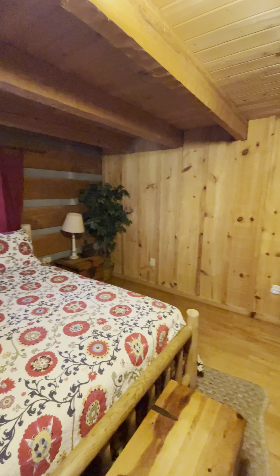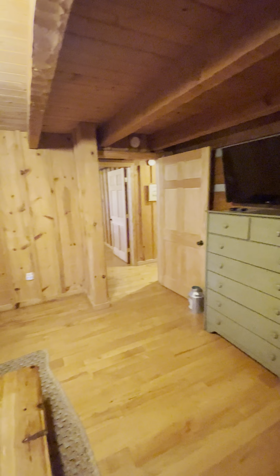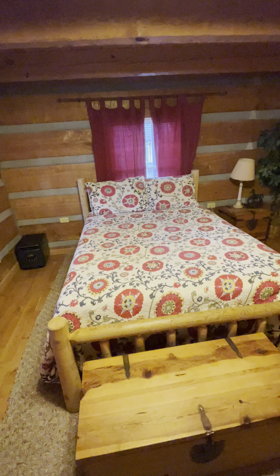Same thing in this bedroom. This bedroom is more than big enough to have a king, so I'm not sure why they have such a small bed — that might even be a full.